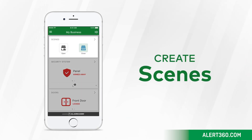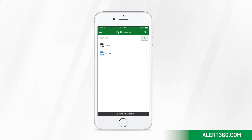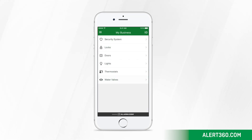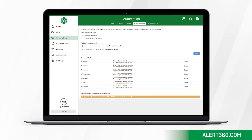Scenes allow you to control multiple devices with the touch of a button. You can also create your own scene right in the app. Depending on your service plan, you may be able to have your security system automatically arm or disarm so you don't have to worry.